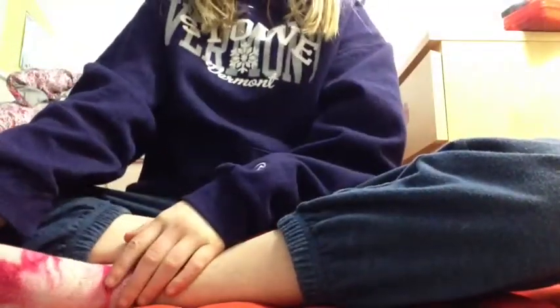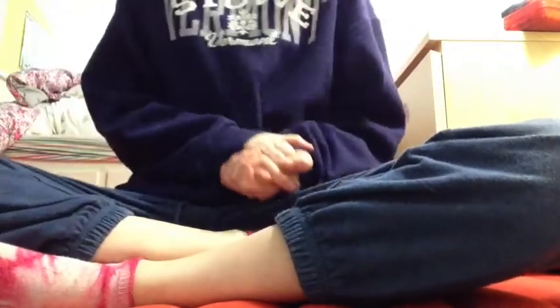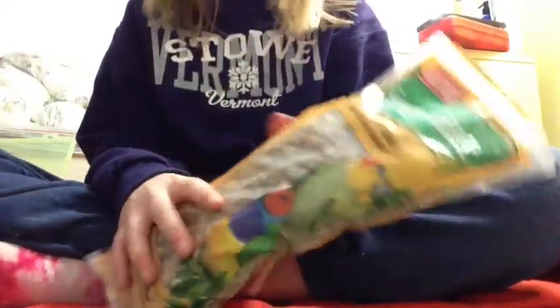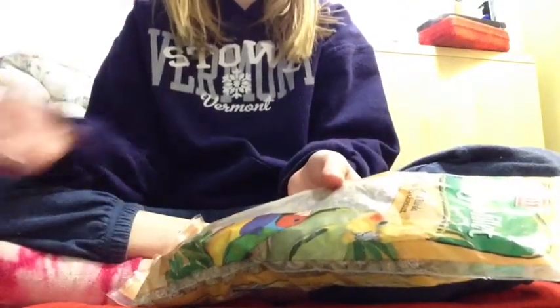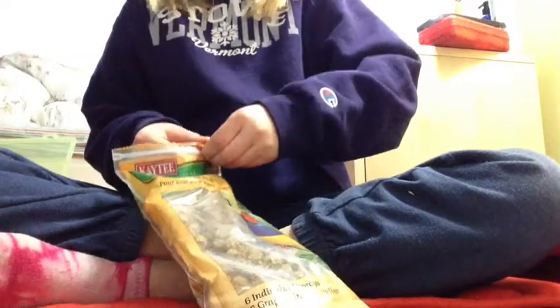I'm doing a video on my most recommended hamster treat: natural spray millet. Don't use the colored or scented kind — that could cause health problems for a hamster. Even though there's no spray millet made specifically for hamsters, there is one for birds, and the bird one is just fine. I'll show you what it looks like.